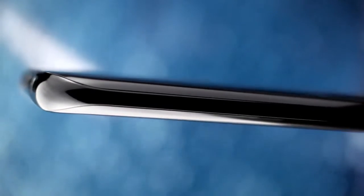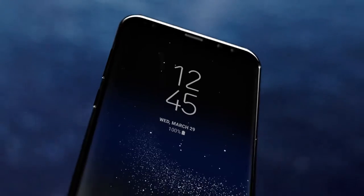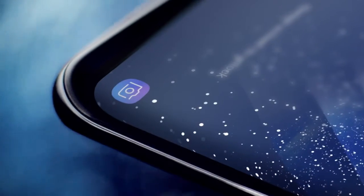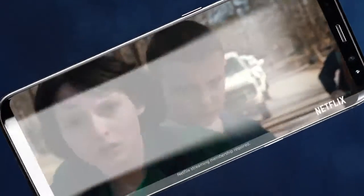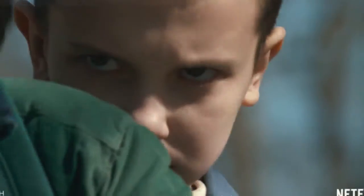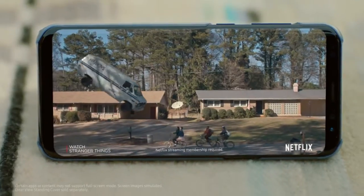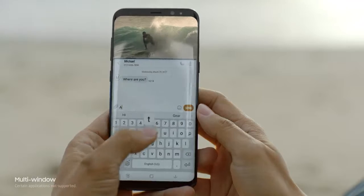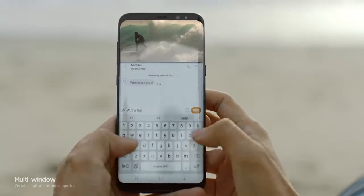We created the beautifully curved edge display and also erased the bezels to give you more space for the things that matter — creating a level of immersion you see and feel. Even games and movies are completely different with the Infinity Display's cinematic full-screen experience. And a bigger screen gives you the room to multitask seamlessly.